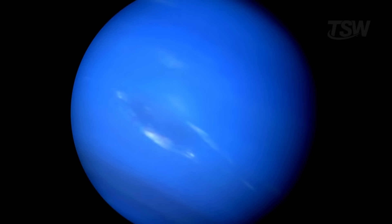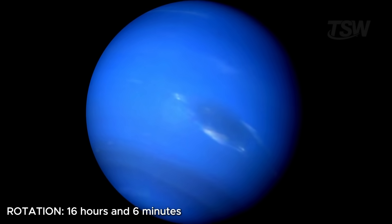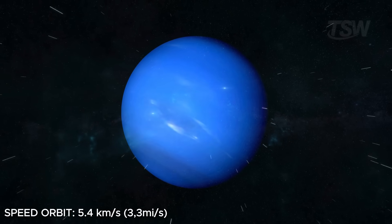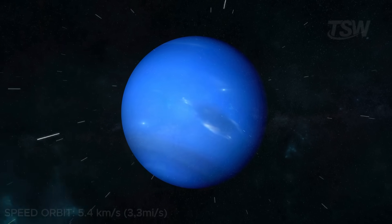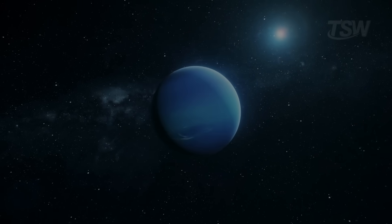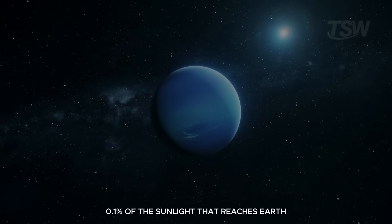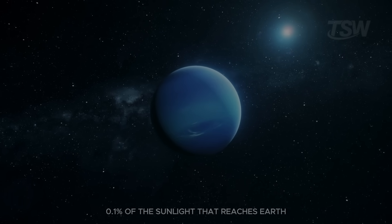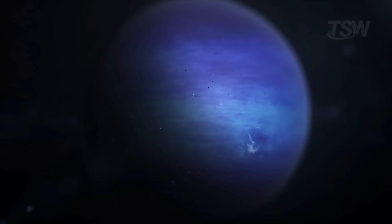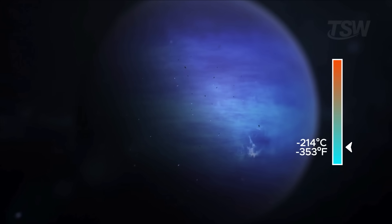Its day is relatively short — 16 hours and 6 minutes — the result of its rapid rotation. It orbits the sun at 5.4 kilometers per second, the equivalent of 19,000 kilometers per hour. Because it's so far away, it receives only 0.1% of the sunlight that reaches Earth, which makes it a dark, cold, and mysterious world, with average temperatures of minus 214 degrees Celsius.